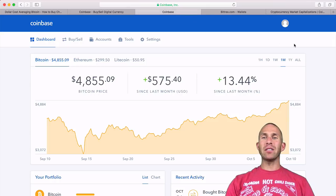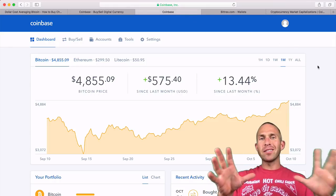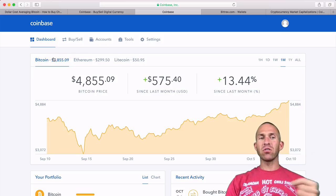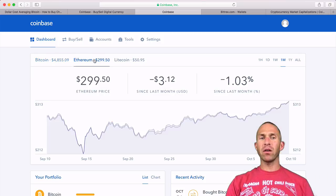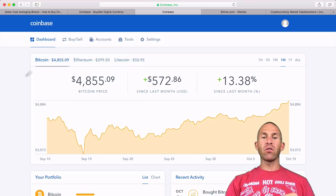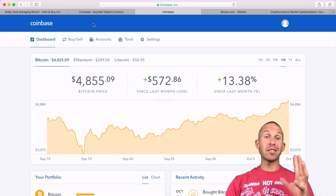When you go into Coinbase, it's going to look like this — your Coinbase dashboard. It tells you a little bit about Bitcoin, Ethereum, and Litecoin, and shows you the current prices of each. If you scroll down, it also shows your portfolio and recent activity, including any purchases you've made recently.